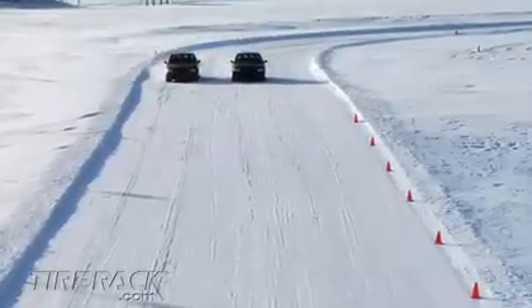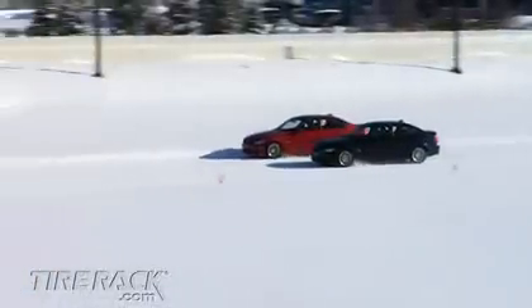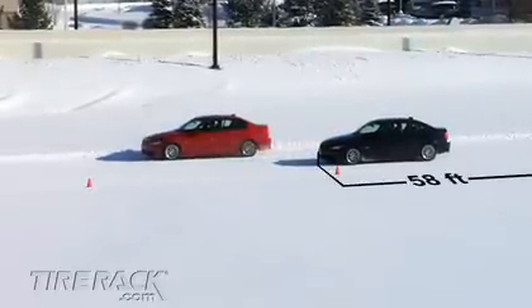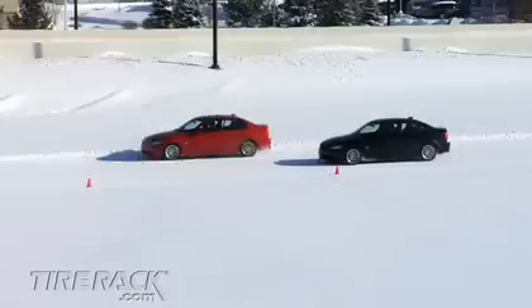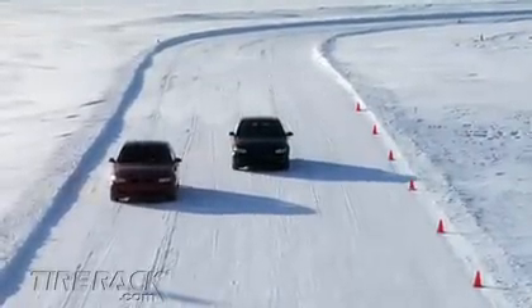The braking comparison from 30 miles an hour showed us that the car equipped with winter tires all the way around stopped in a distance of about 58 feet, while the car equipped with all season tires on the front and winter tires on the rear took an additional one and a half car lengths to stop, or about 20 feet more. The vehicle didn't fully benefit from the pair of winter tires on the rear axle.